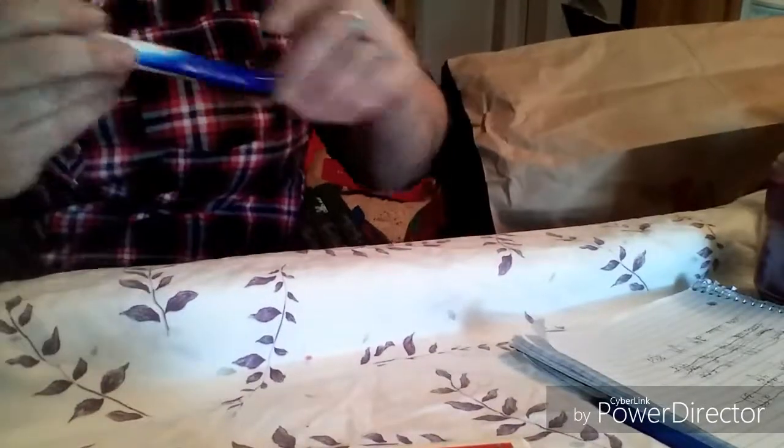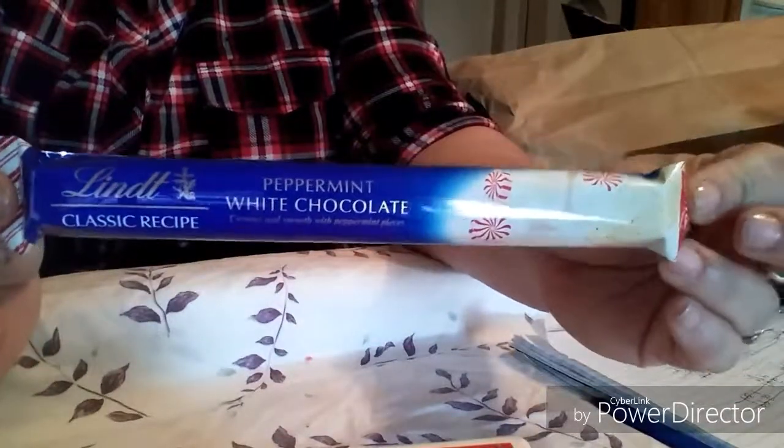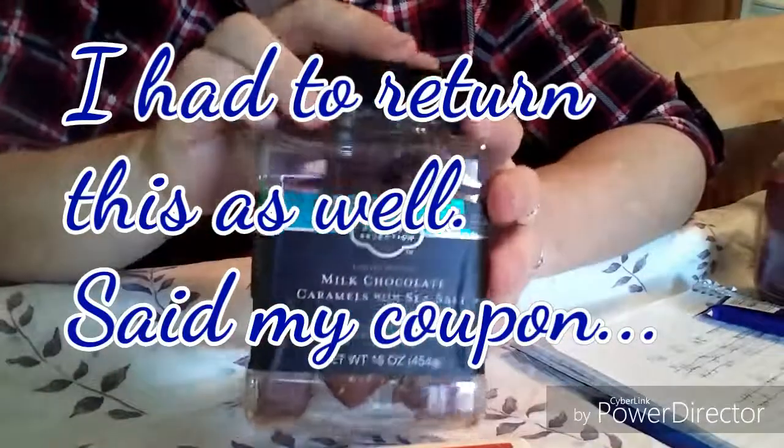Then they had these Lindt bars — this one is a peppermint white chocolate. I picked one up; it was a dollar on sale, and then the fifty percent off made it fifty cents. Good price.